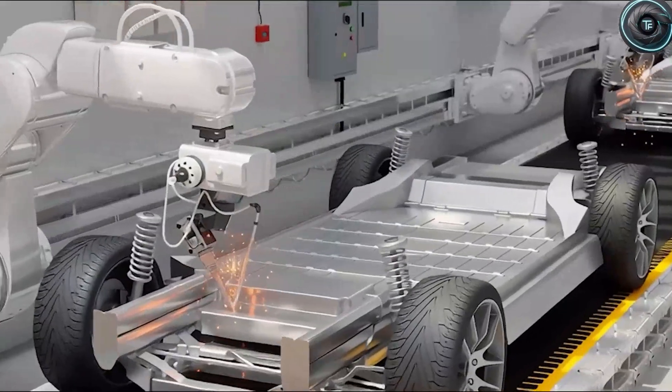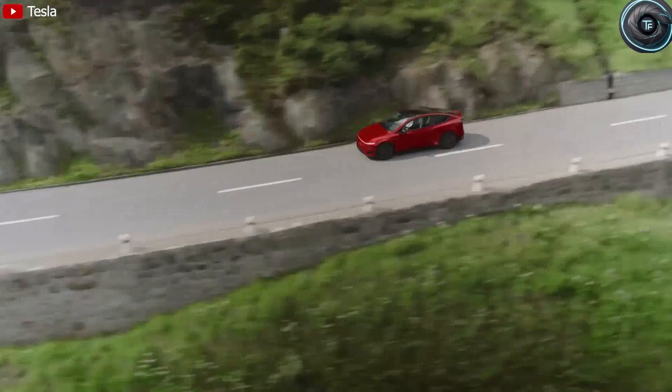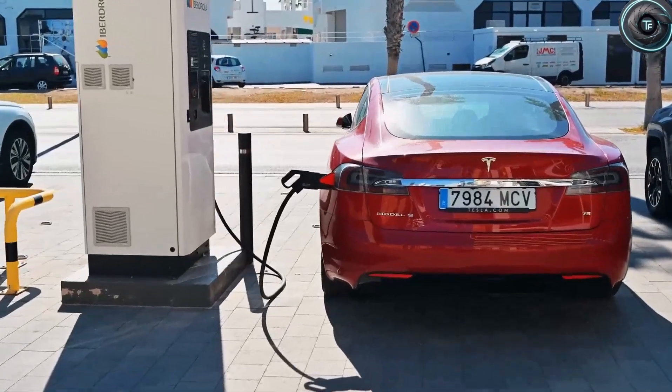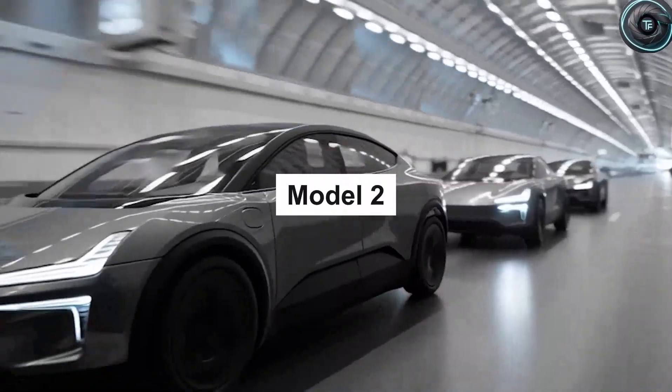But here is the big question: does compact size mean compromise? Does it mean sluggish performance like the boxy, underpowered budget EVs flooding the Chinese market? Absolutely not. Tesla designed this car to punch above its weight, and the secret lies in two aerodynamic design features almost no one is talking about yet.